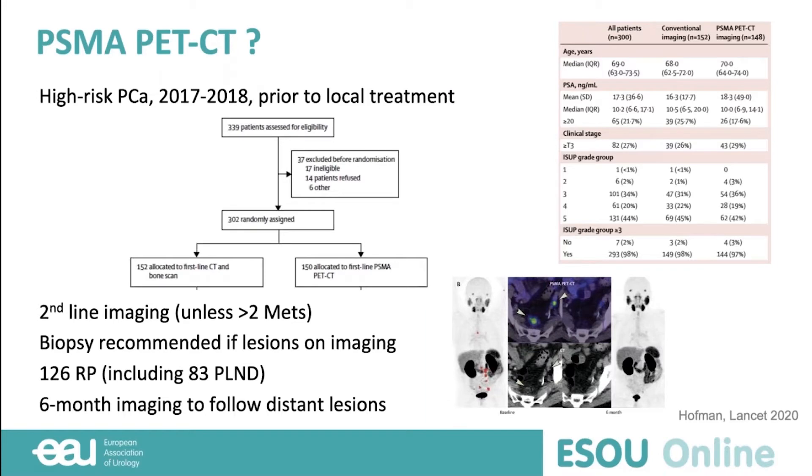We're going to discuss PSMA PET-CT, because this year Hoffman and colleagues published in the Lancet a randomized controlled trial assessing conventional imaging — bone scan and first-line CT — versus PSMA PET-CT in the staging of high-risk prostate cancer. In that trial, 300 patients were randomized to bone scan plus CT versus PSMA PET-CT before local treatment. Second-line imaging was used in case of oligometastatic disease to confirm lesion positivity, and biopsy was recommended if a lesion was found on imaging. More than 100 patients underwent radical prostatectomy including pelvic lymph node dissection, providing histological confirmation in that subgroup.